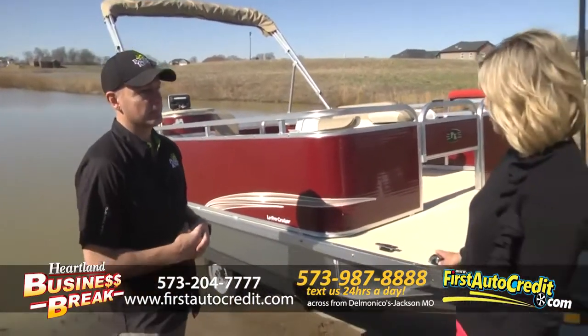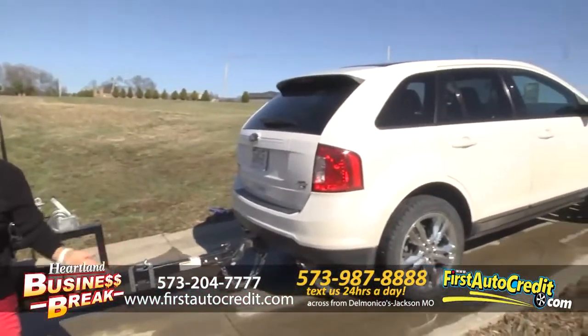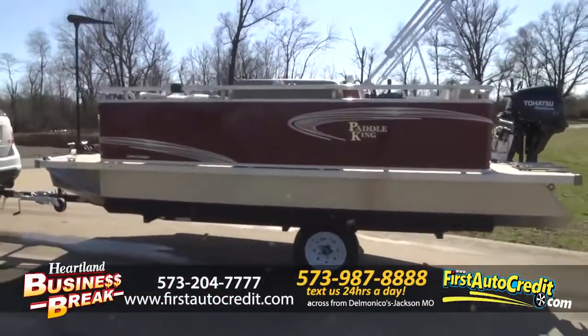So this boat is only a 900 pound boat. People like this — we actually got a video of this little Ford Edge easily pulling this boat. We actually pull these around our lot with golf carts.